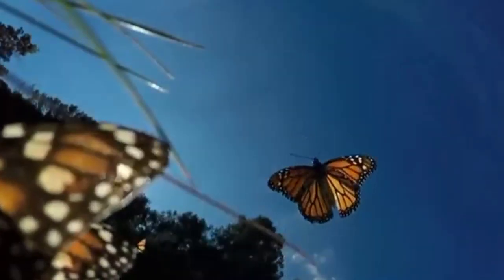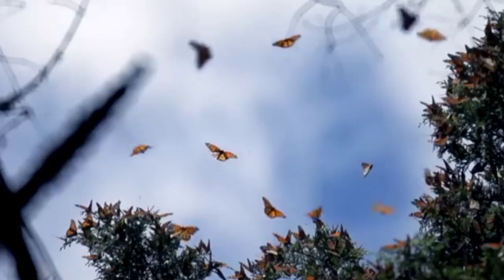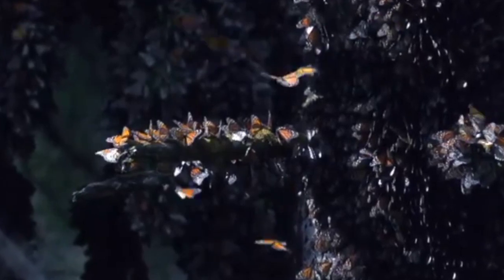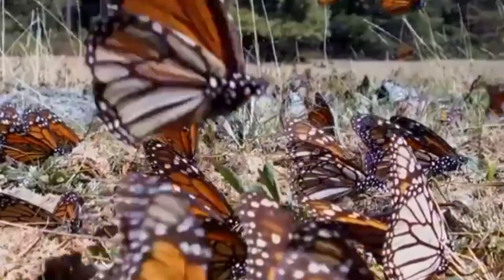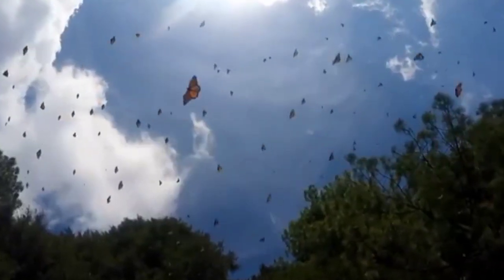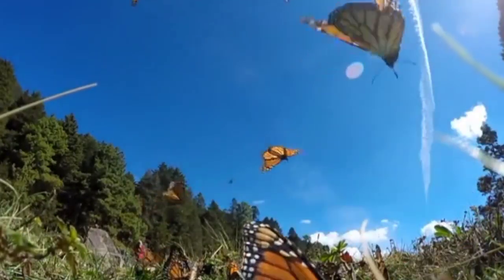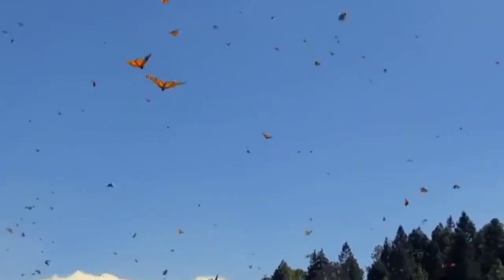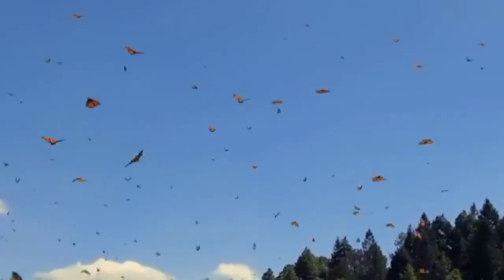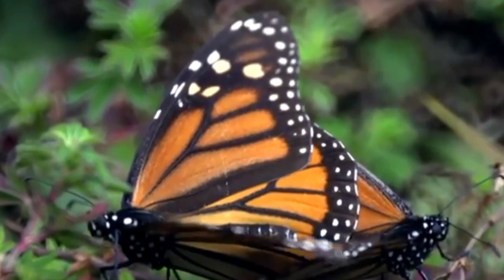Number 10 is the Monarch butterfly. The Monarch butterfly is a well-known species easily recognized by its distinctive orange and black wings with white spots and veins. It is a migratory butterfly found in North America, particularly in the United States, Mexico, and Canada. Monarchs are famous for their long-distance migration, which can cover thousands of miles. In the fall, monarchs from the eastern United States and Canada migrate to central Mexico, where they spend the winter in large clusters. Western monarchs migrate to California and overwinter along the coast.